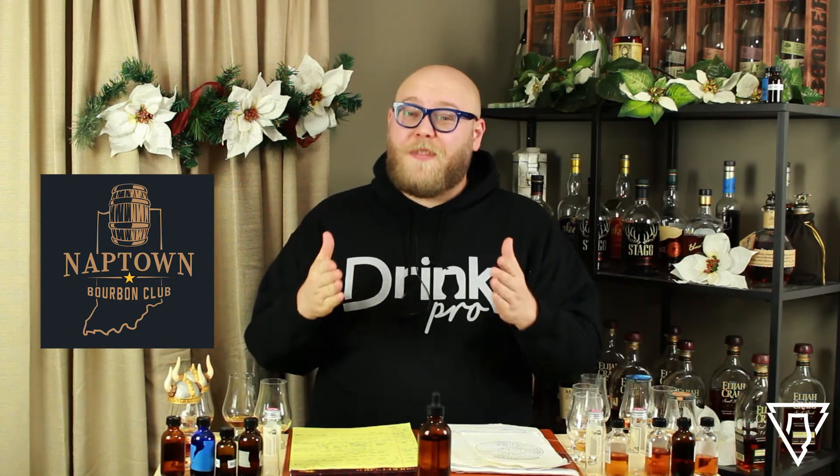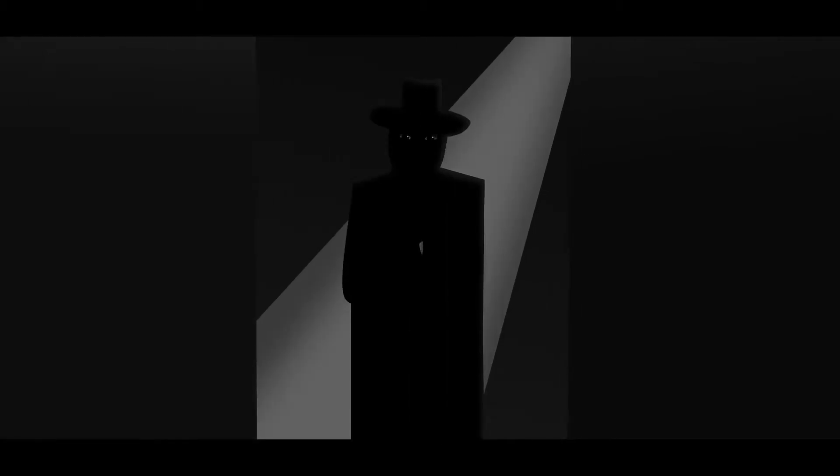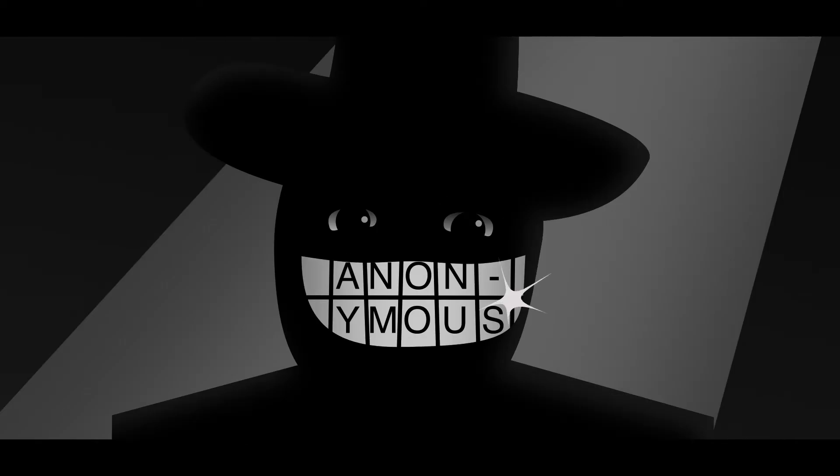The bourbon was provided by the Naptown Bourbon Club, a 501c3 here in the Indianapolis area. They do all kinds of great charity work — they just finished a really large, wonderful charity auction this month. You should definitely check out the Naptown Bourbon Club; the link is in the description. They do a lot of good work and they've helped me out, so I like to help them out. The rye, on the other hand, was donated by an anonymous donor.